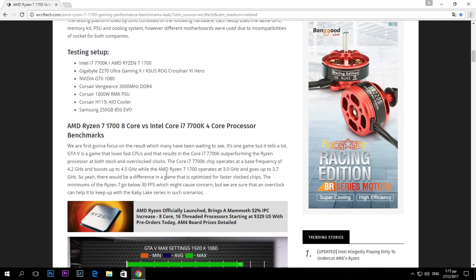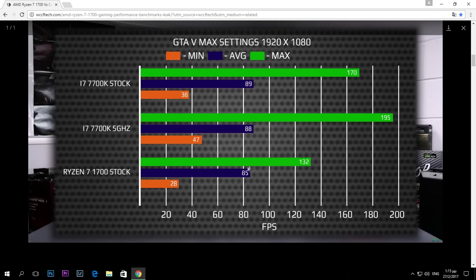Here are the results of the gaming benchmark. In GTA 5 maxed out at 1080p, the i7 7700K on stock settings hits 89 fps on average. For some reason at 5 GHz it hits 1 fps less, though the max fps goes way up — but the average is what matters more. The Ryzen 7 1700 non-overclocked hits 85 fps.